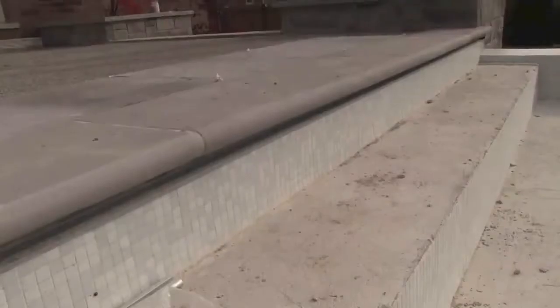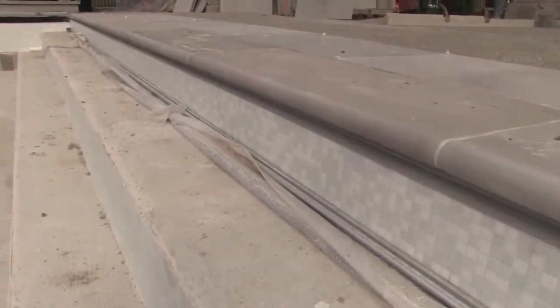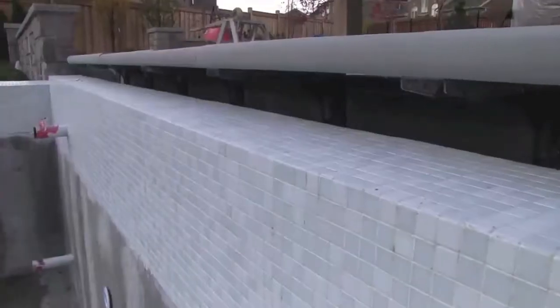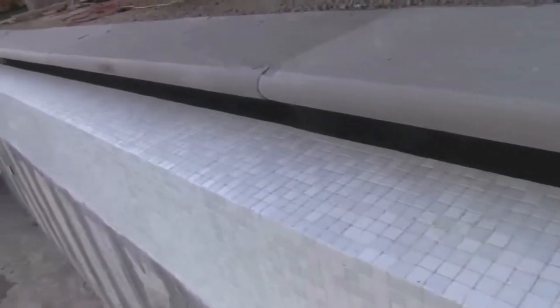We've used the Bannis 16 inch bullnose rounded coping for this pool to give it a very modern look. This backyard is a blend of modern and traditional, and the rounded coping edge really gives it that modern look — and we've mortared the coping.